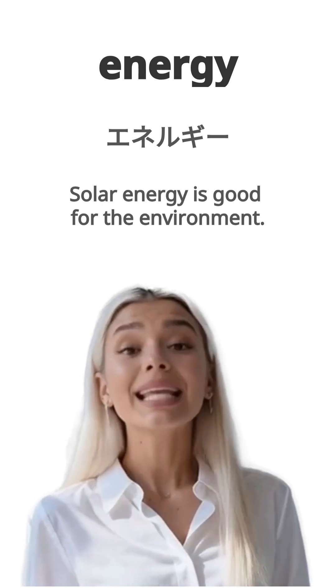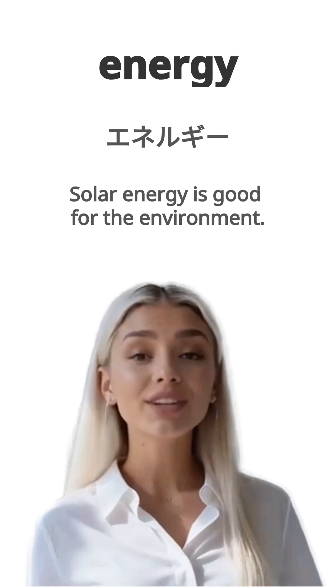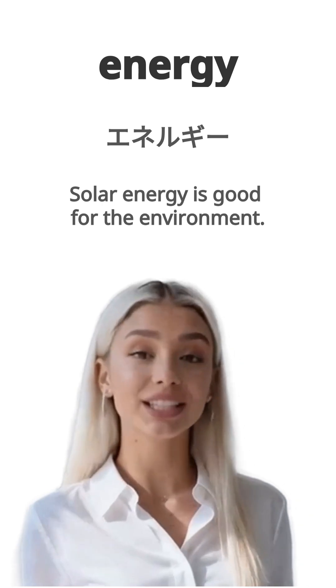English is energy. Japanese is energy. Example, solar energy is good for the environment. Taiyo enerugii wa kankyou ni yoi desu. Repeat, energy.